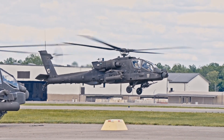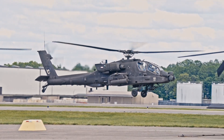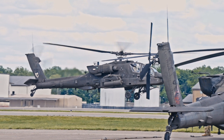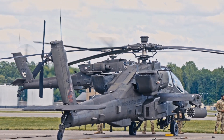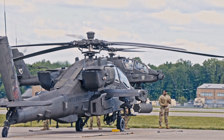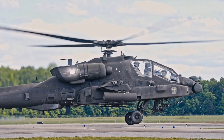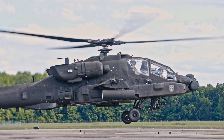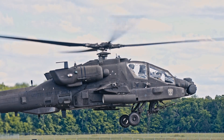Think about this: did you know the distinctive wump-wump sound of the Apache isn't just a random noise? The four-bladed main rotor and the four-bladed tail rotor are specifically designed not just for lift and maneuverability, but also to have a lower acoustic signature compared to older helicopter designs. It's a surprisingly beautiful subtlety in a machine known for its power.